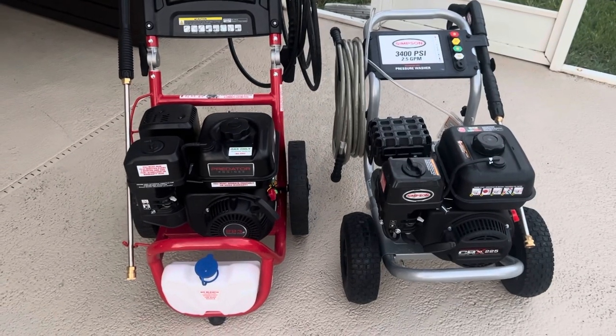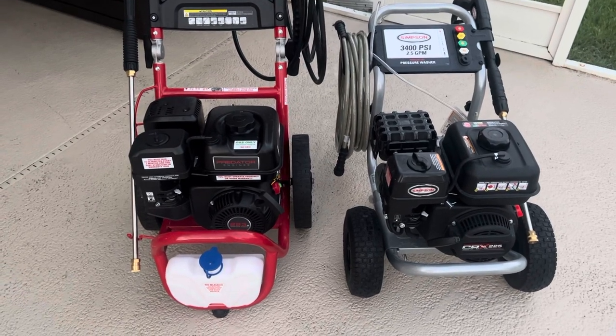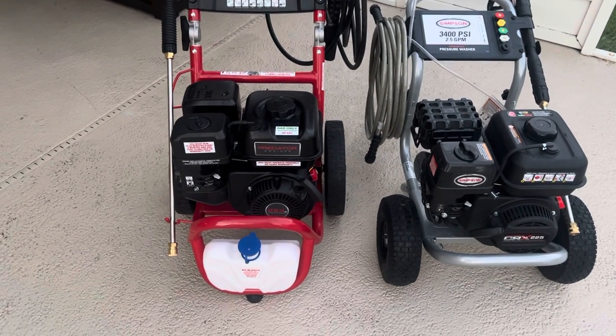Both of them clean about the same, and warranty coverage is obviously better out of the box with the Simpson — but I haven't tested that warranty yet. I do plan on calling them tomorrow to see how that process works before I decide which unit to keep, because I'm going to keep one and return the other.